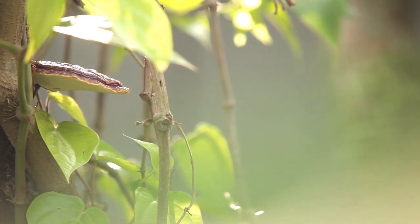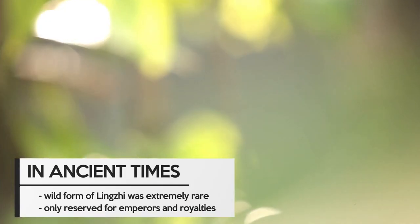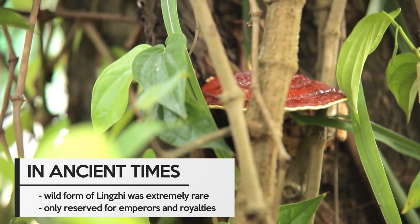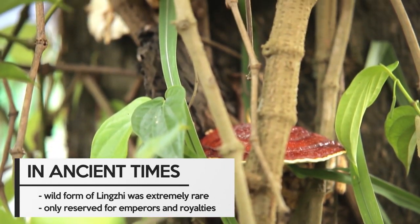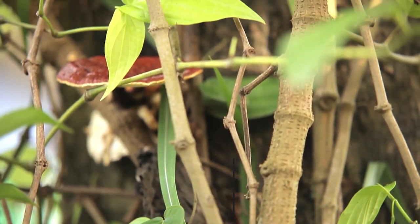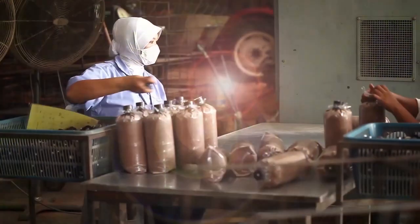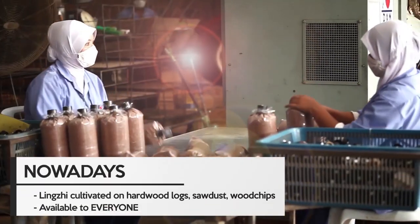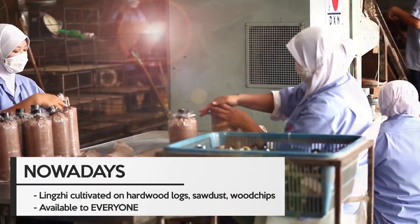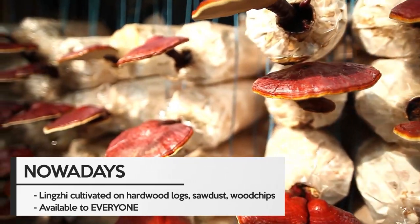Lingzhi has always been revered as a powerful herb. However, since its wild form is extremely rare, in ancient times Lingzhi was only reserved for emperors and royalties. Nowadays, thanks to modern cultivation techniques of Lingzhi on hardwood logs, sawdust or wood chips, Lingzhi is available to everyone.